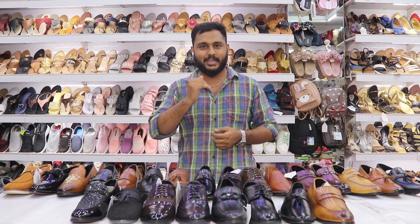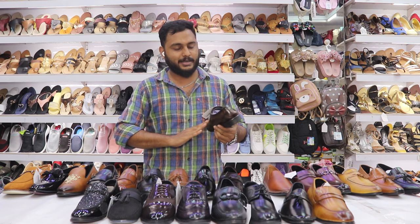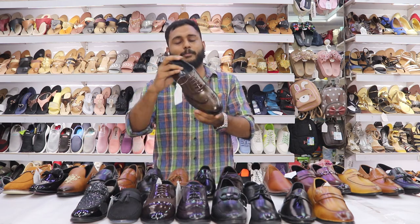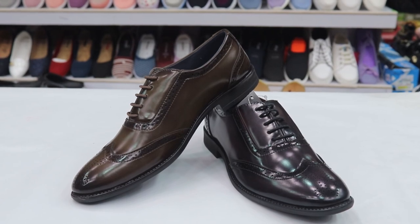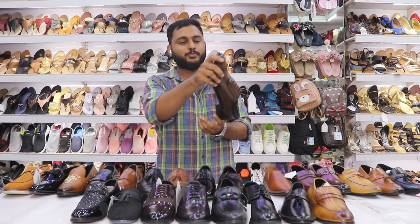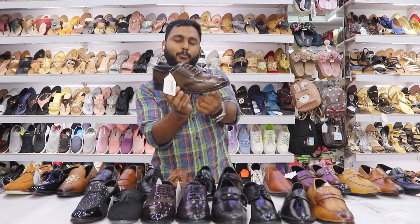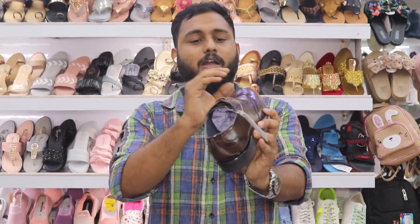Let's talk about loafers. These are semi-formal shoes — they go by two different names: formal or semi-formal. They are called Oxford loafers or Belgian loafers. Available colors are grey, black, tan and dark cherry.